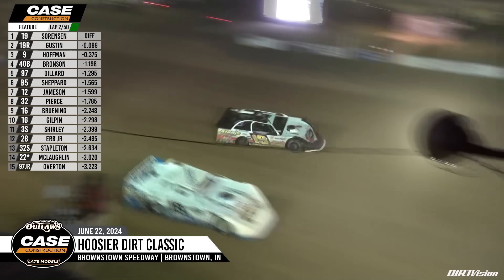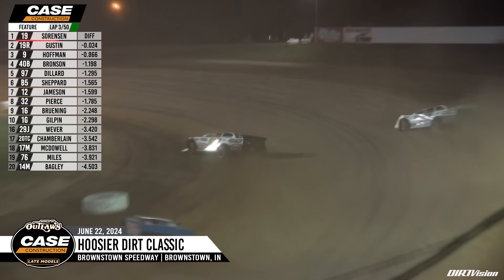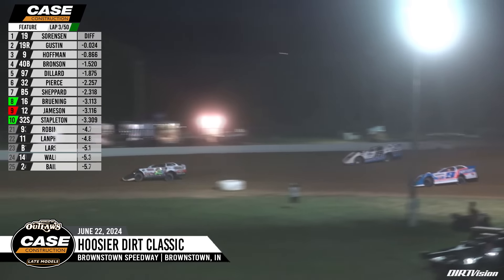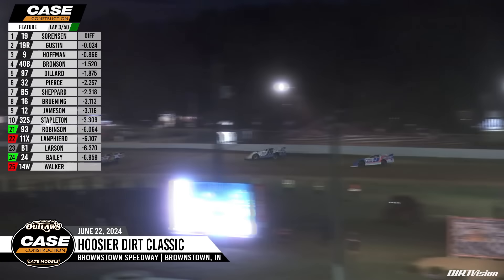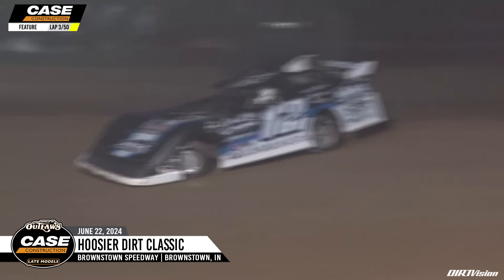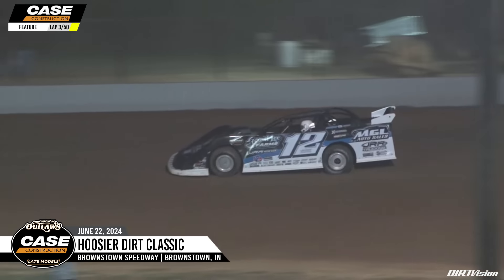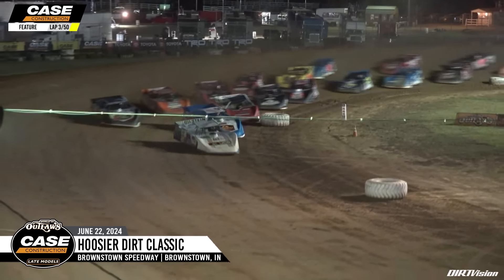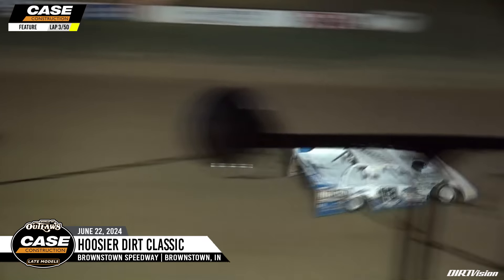Off of turn number four at the line, it's going to be Dustin Sorensen continuing to lead the way, but just barely. Here comes Ryan Gustin. That 19 of Sorensen with the right rear up and over the cushion, and that's going to cost him. We got trouble in turn two — looks like Jason Jameson parked it on the top of turn two, and another car fell off the banking there. Gorsuch performance, green flag back in the air, back underway, two laps in in this Hoosier Dirk Classic.